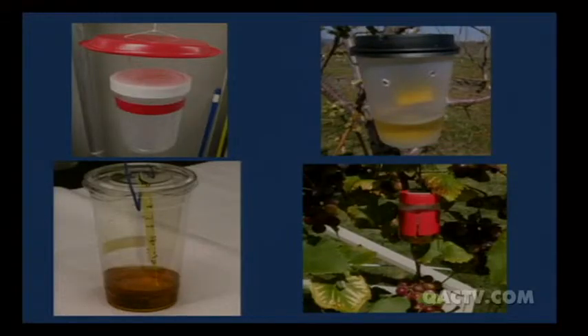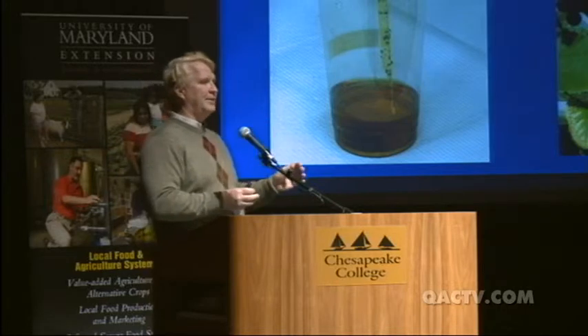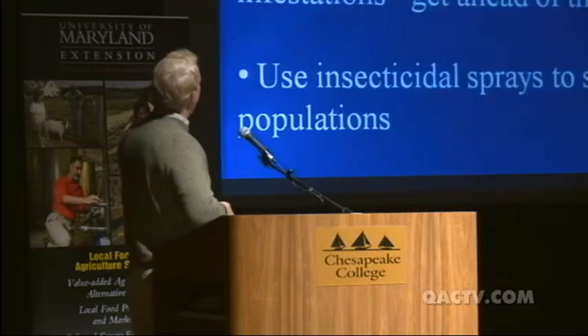The flies are also attracted to the color red, which is another reason to prefer a red-colored trap. You want to put the traps inside where the fruit is — not out away from the fruit — and with as much foliage around them as possible so you can barely see them. The flies like to go to places that are cool and a little damp, so they'll prefer traps inside the foliage.